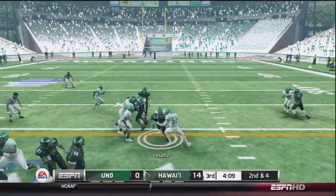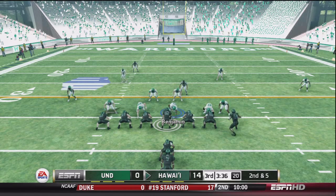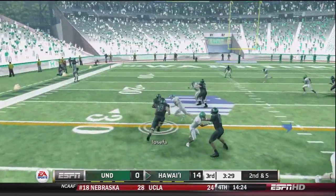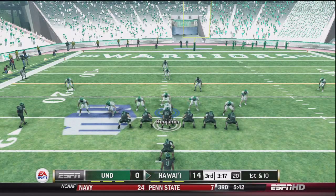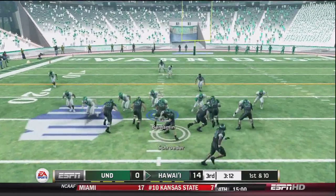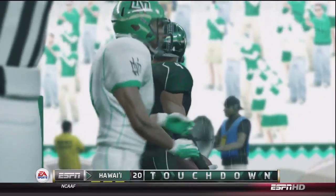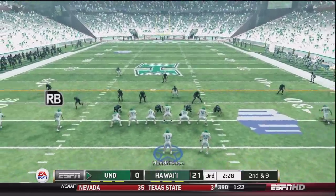Joey Iosefa makes the first down effort to give Hawaii another set of downs. Second and 5, running a little motion with the tight end. Schrader gives it to Iosefa for the first down and a little more, setting up at the 25-yard line. Our defense just can't stop this. Gregory takes it all the way — just some poor angles by the defense, and we're a couple steps slower than this Hawaii team.